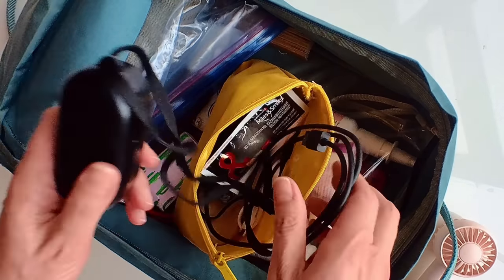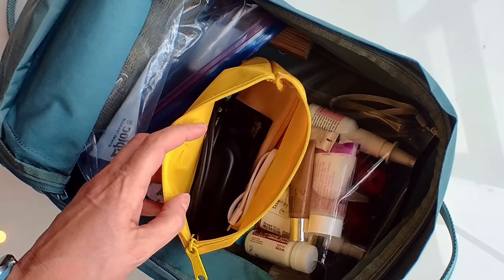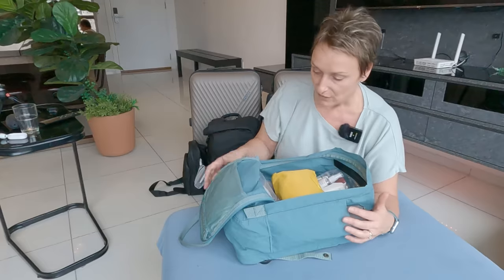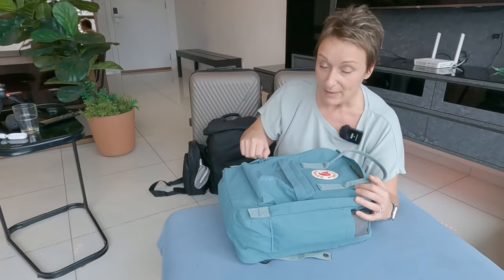That pouch has my reading glasses, earphones, a fan, tissues, and my fluids which go through security. So that is my personal item.